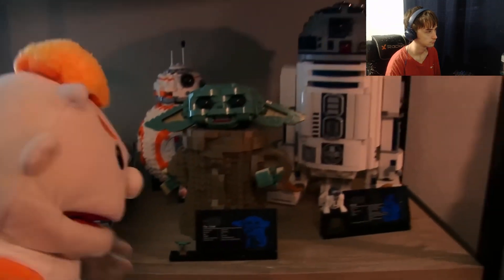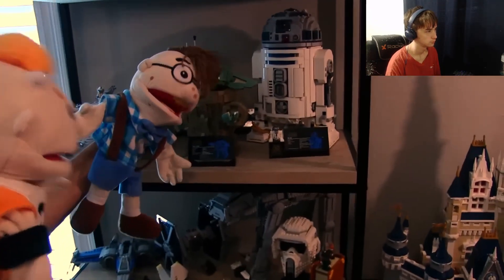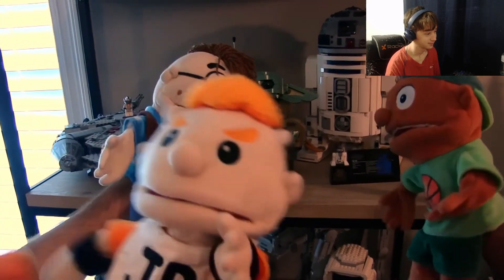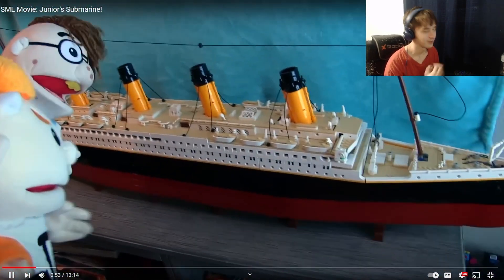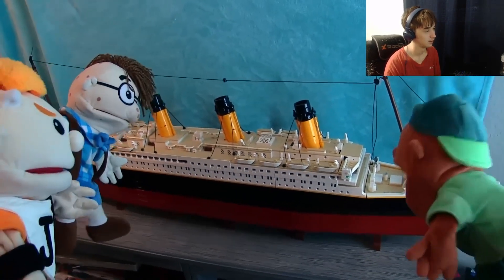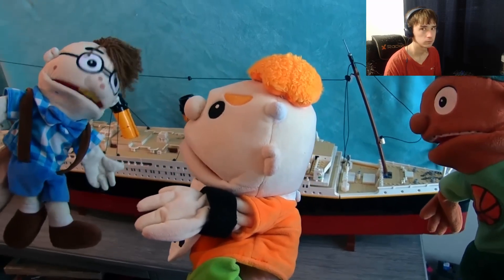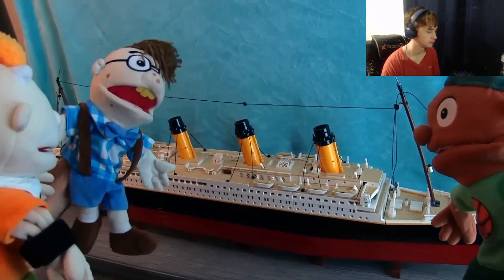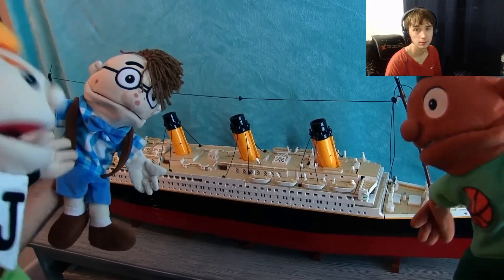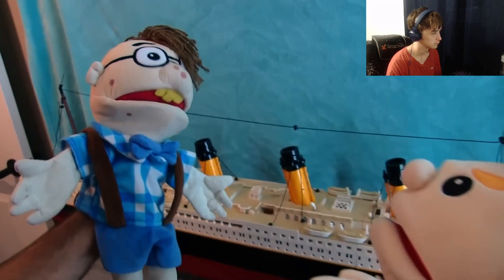Check out my Legos! Cody built the Millennium Falcon, Baby Yoda, R2D2, the Disney Castle, and the Titanic — which is massive. The reactor says this is super sick. Junior and Joseph want to put the Titanic in the pool to see if it sinks, but Cody refuses, saying it took months to build. Cody goes to use the bathroom and they decide to sneak it to the pool anyway.